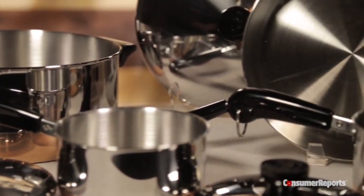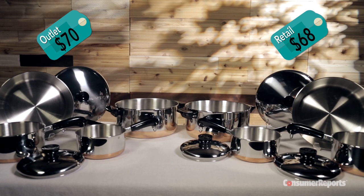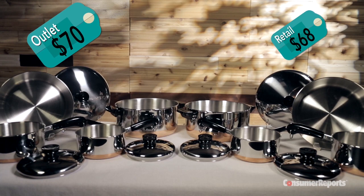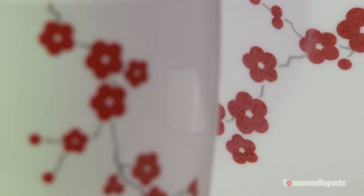Sometimes we found identical goods at outlet and retail. But watch out — these Revereware pots and pans cost $2 more at the outlet, and this Corelle dinner set costs $5 more at the outlet. Some bargain!